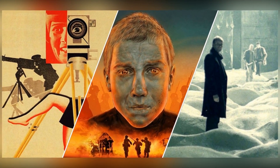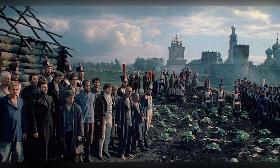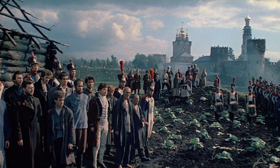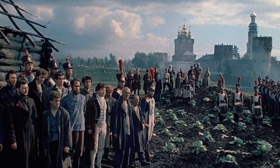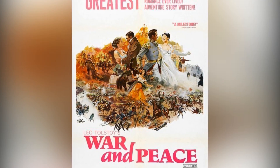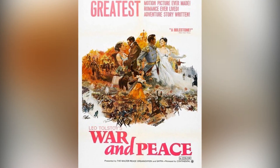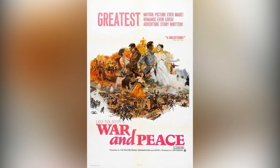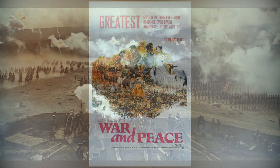In the early 1960s, amidst rising tensions, the Soviet Union decided to create a film that would rival Hollywood's prowess. Enter War and Peace, an ambitious adaptation of Leo Tolstoy's literary masterpiece. With a jaw-dropping budget of $100 million — the most expensive at that time — this film was not just a project, it was a statement.